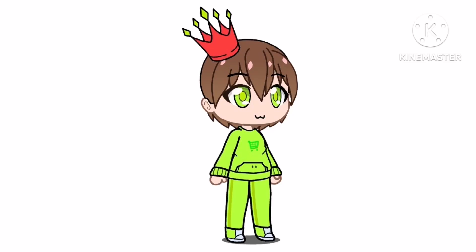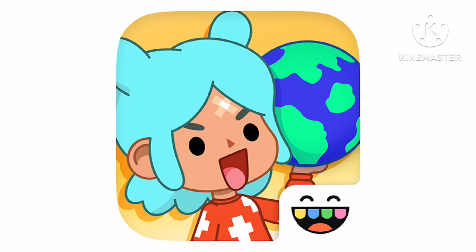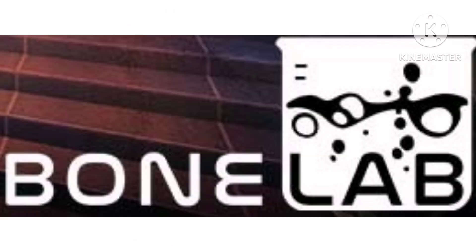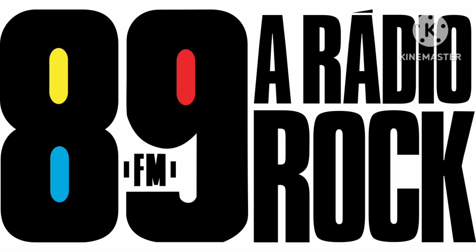Hi guys and welcome to the 108th episode of Logo History. Today is about Baskin Robbins, Ice Scream, Cars on the Road, Toca Boca World, Bone Lab, Apple Numbers, Bom Dia Serra, 89FM or Radio Rock.